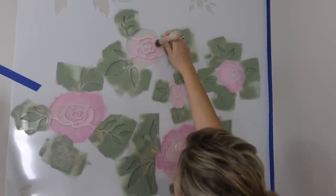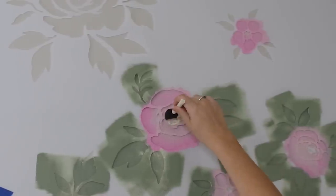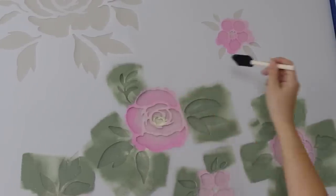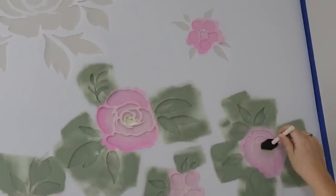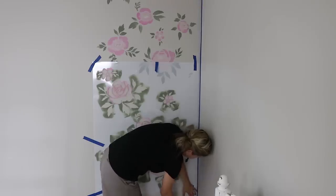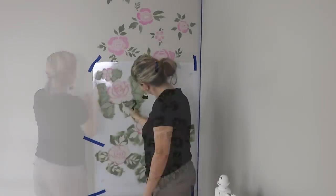From there I added some cream and tan to the green parts and to my flowers just to give it a little more dimension and make them look more realistic. This whole process took me around four hours to complete, which I don't think was too bad — I was able to get it done in an afternoon.